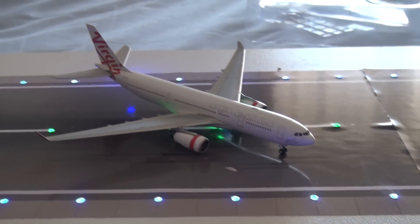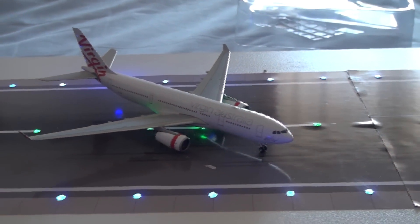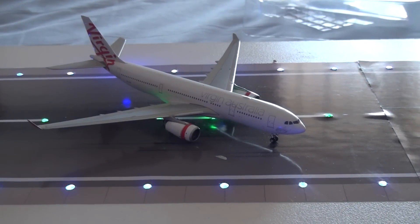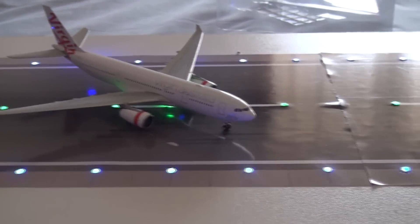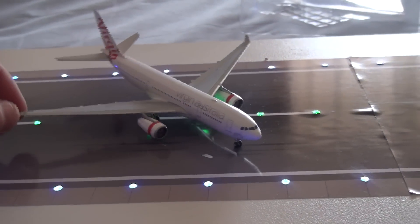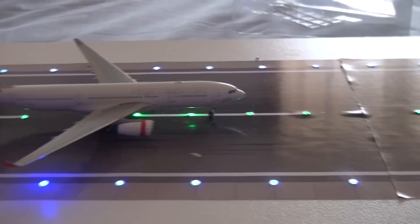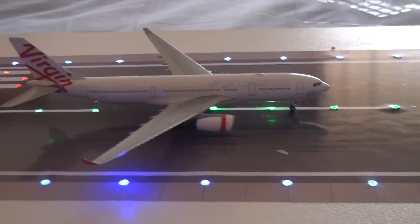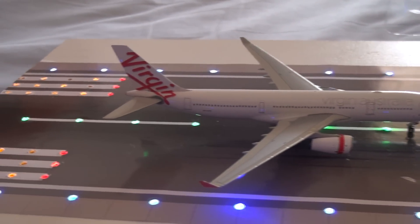They've got a whole host of new aircraft including these A330s — though they're actually ex-Emirates aircraft, about 10 years old. They've also got new ones on order, so these are just to fill the gap until they arrive. They've been making serious inroads, like offering to match Qantas frequent flyer status one-for-one — so if a Qantas frequent flyer has gold status, for a limited time Virgin will match that in their Velocity Rewards program.